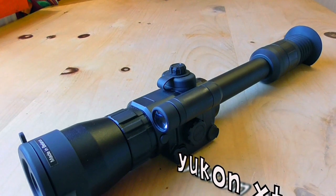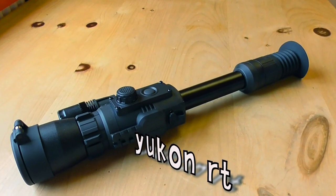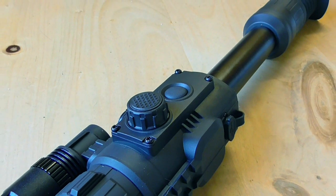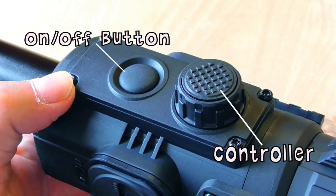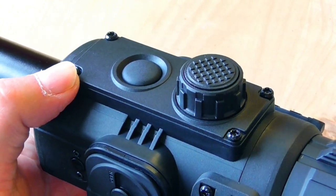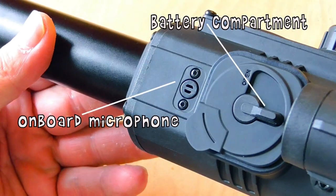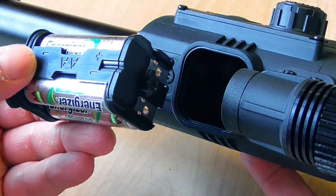The old XT 6.5 model has onboard IR and runs on two batteries. The new Photon RT 6.5 model has digital zoom going from 6 mag to 12 mag and runs on larger batteries — four of them. It's also recordable and can live stream. The RT is a more compact unit. The on/off button and controller button, which used to be on the side, are now situated on the top. The IR light onboard and the record function are situated at the back of the IR. The onboard microphone works very well.